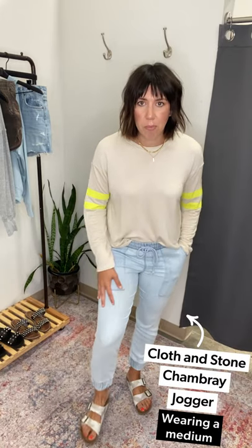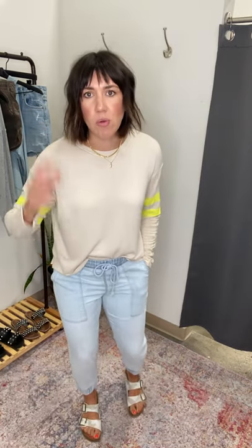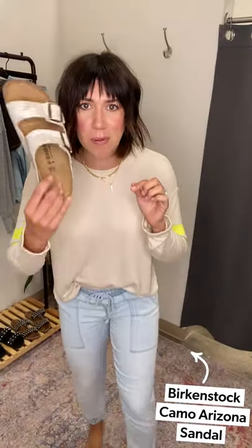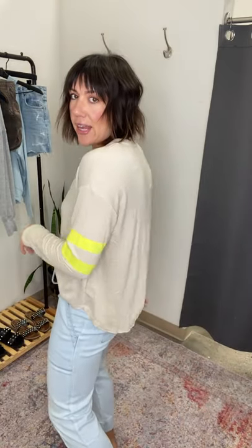If you want to upgrade those leggings or athletic joggers, these are the Cloth and Stone chambray joggers — I'm wearing a medium. They do look fitted on me, but they feel really good in the waist. They have a drawstring, and with this light fabrication, Cloth and Stone fabrics tend to stretch out. I'm buying true to size because within two hours of sitting through a practice or game, it's all going to let go. I'm 5'4" and it hits me right above the ankle. If you want oversized, size up. Paired it with these little camo Birkenstocks — my summer go-to. This sweatshirt is also long enough to rock with a legging.